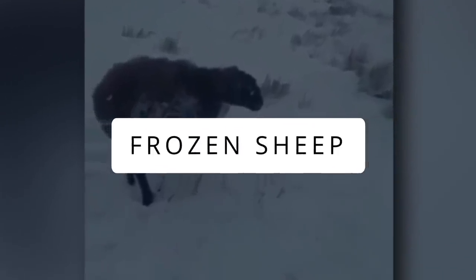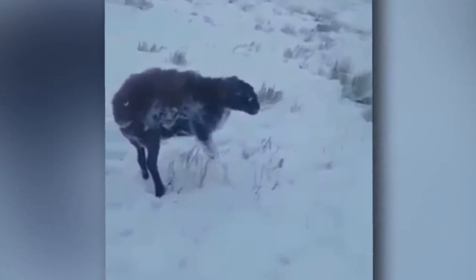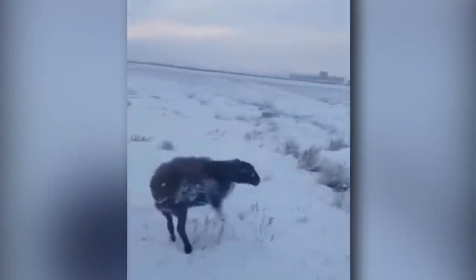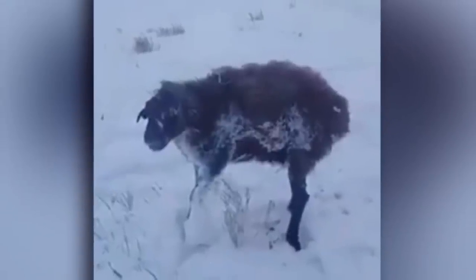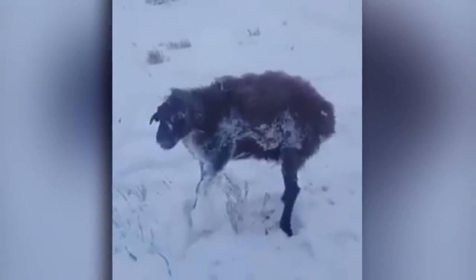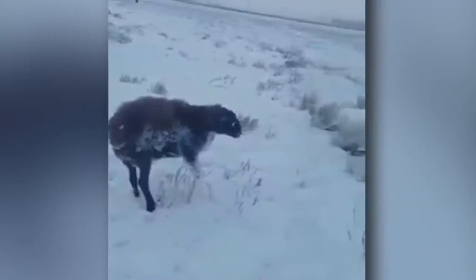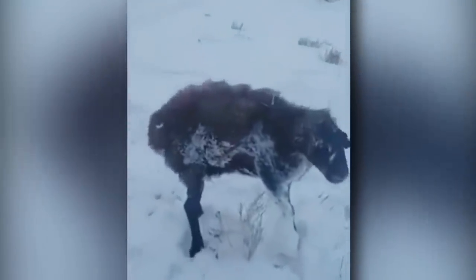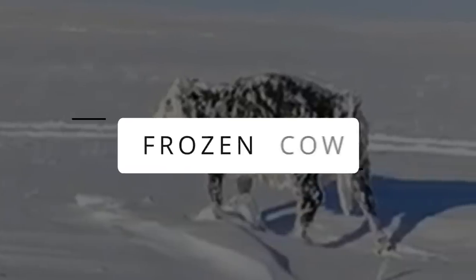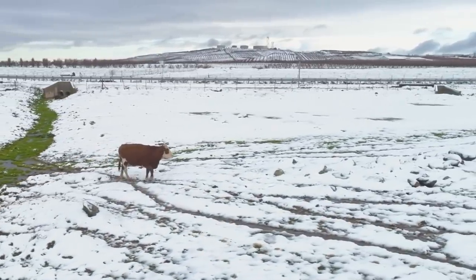A sheep was caught on camera in Kazakhstan frozen to death in a standing posture. Why it did not fall is beyond understanding. The weather in these regions is literally brutal and heartless — the poor sheep did not have the time to react to the icy storm and went frozen in the middle of its journey. This surreal sight sends mixed signals of both sadness and amazement.